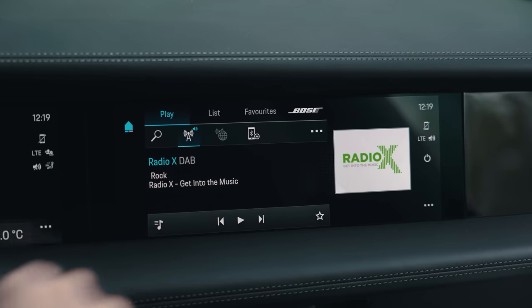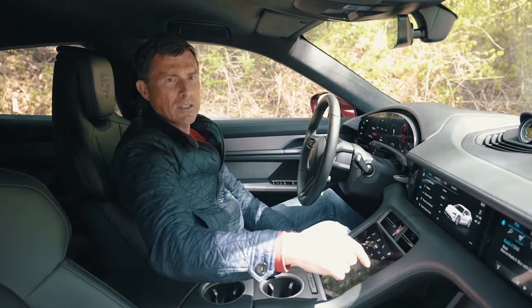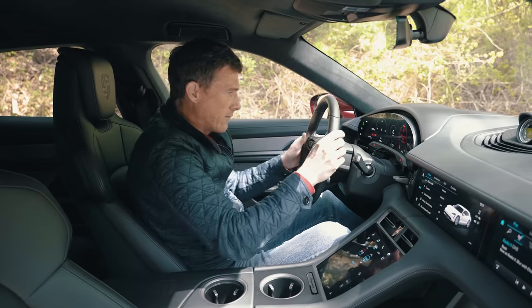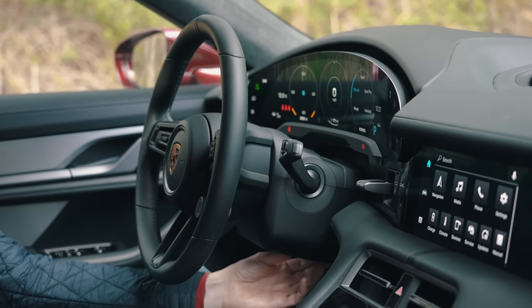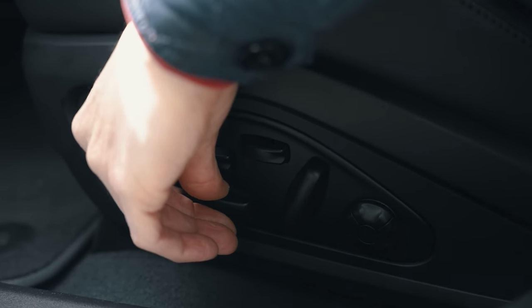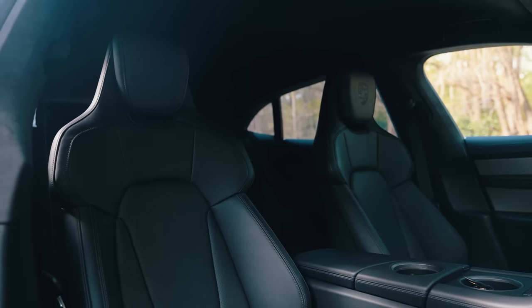This car has the optional upgraded passenger screen. I personally wouldn't bother with one, because you don't want your passenger messing around changing songs and having a dig at you. The driving position is lovely and there's lots of adjustment in both the steering wheel and the seats. These are the 18-way adjustable sports seats — alternatively you can have 14-way adjustable comfort seats. I'd go with the sports seats; they hold you a little bit better.